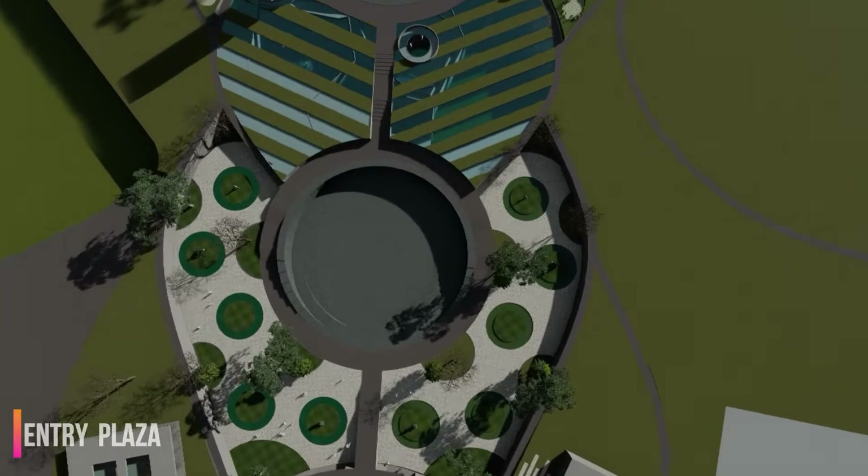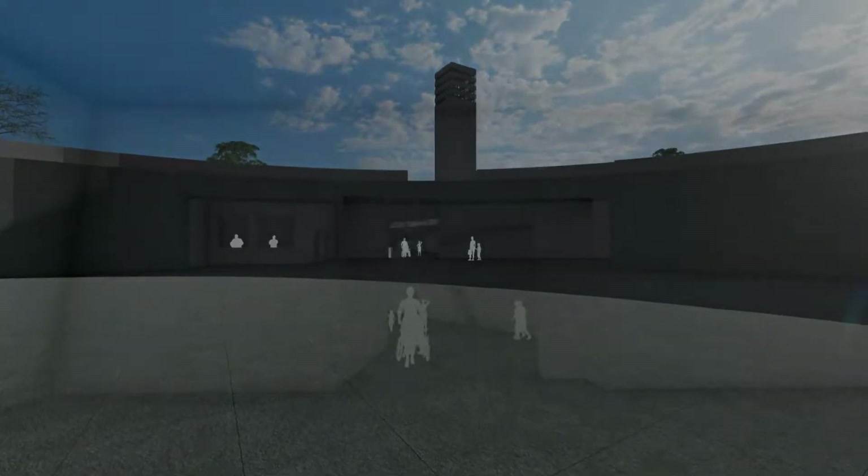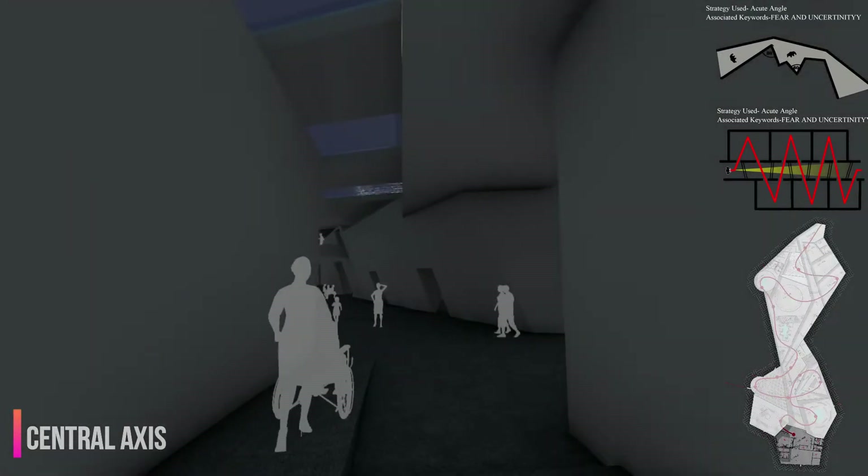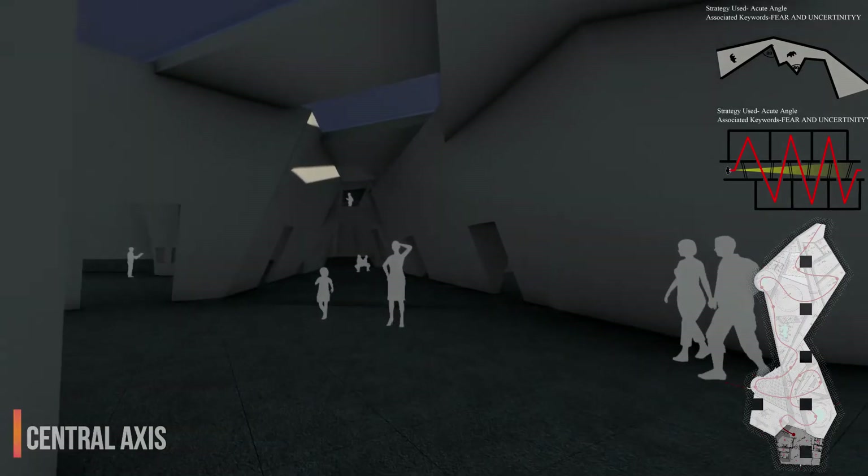The Entry Plaza of the memorial welcomes with a sense of horizon as the plaza merges with the surrounding landscape. As visitors move forward on the central axis, even being a physical barrier, it gives visitors complete vision.